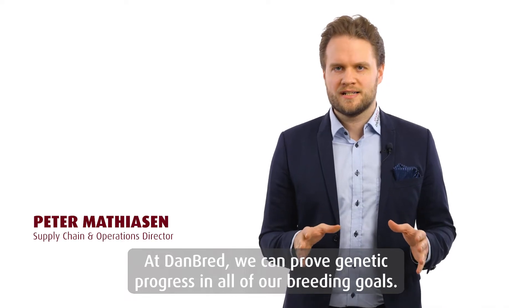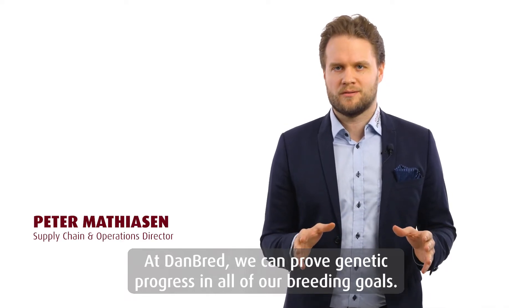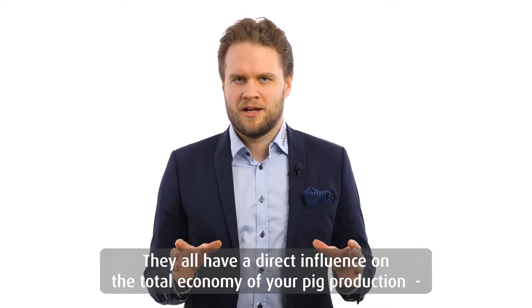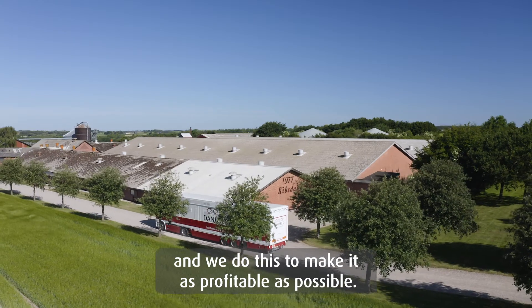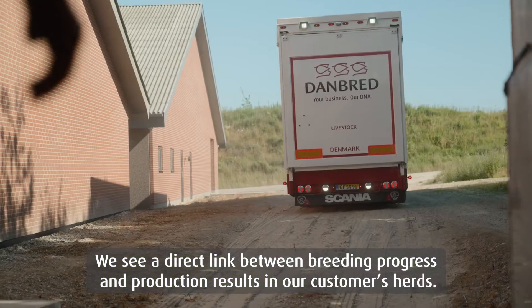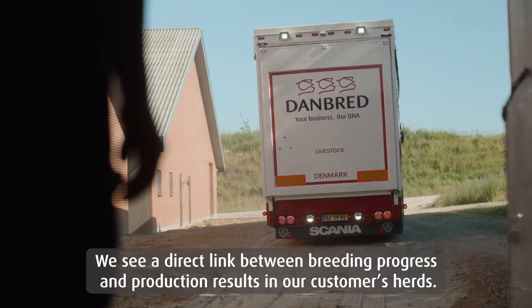At Danbrett we can prove genetic progress in all of our breeding goals. They all have a direct influence on total economy in your pig production, and we do this to make it as profitable as possible. We see a direct link between breeding progress and production results in our customers' herds.